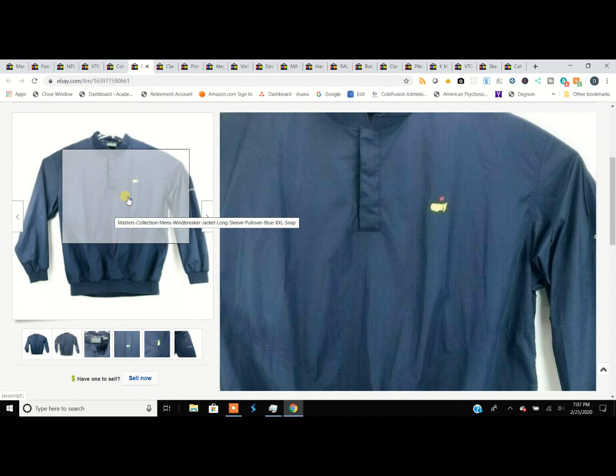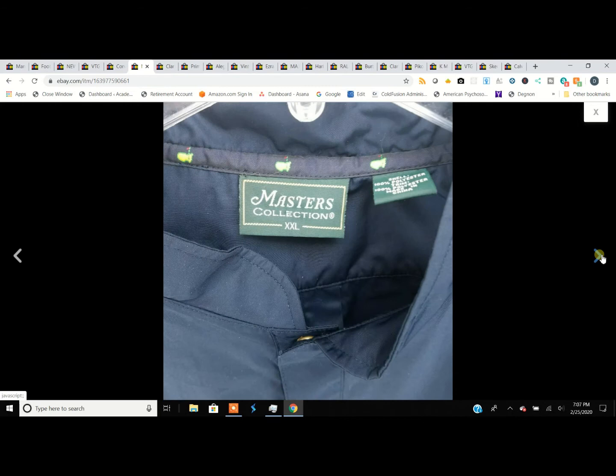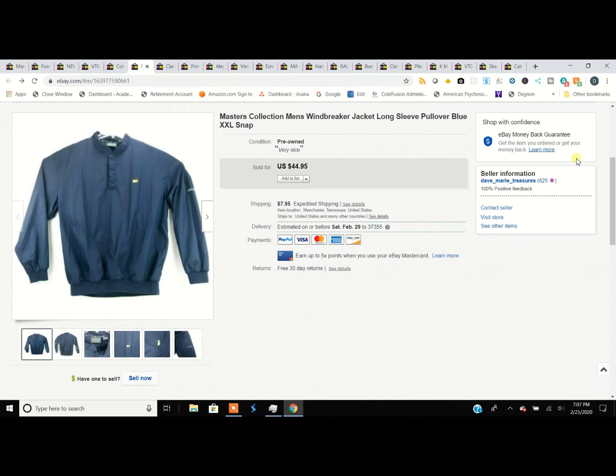This is the Masters logo — you'll see it on a lot of polos. This was a golf windbreaker pullover that snapped at the neck, the kind they throw on when it gets cool out on the course. The price on Masters stuff seems to be coming down lately, but this is Masters all the way around. We got it for $4.99, snap neck, 2XL, and sold it for $45. That's a good turnaround.